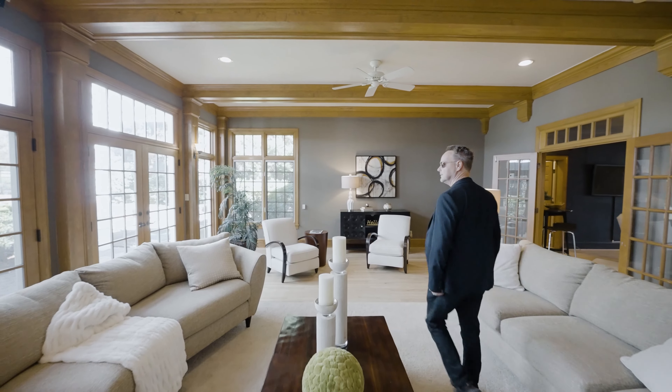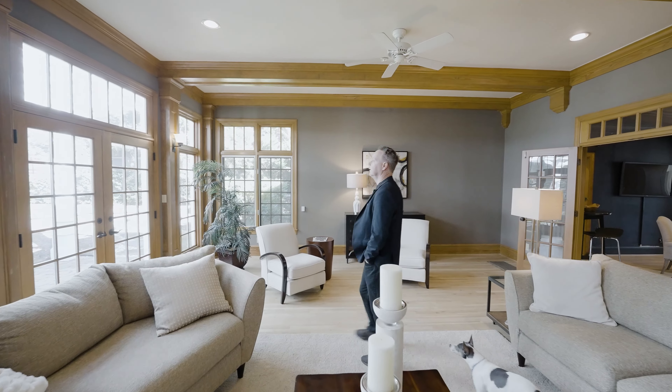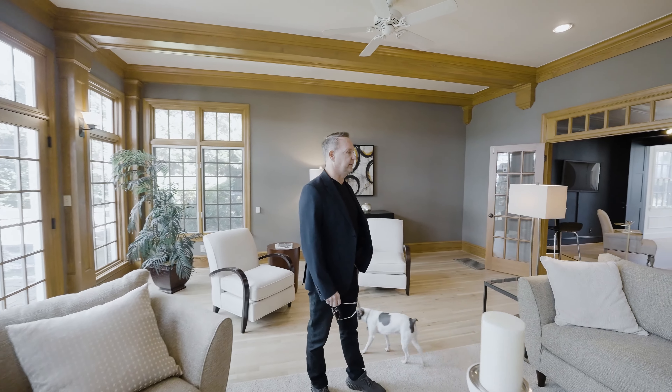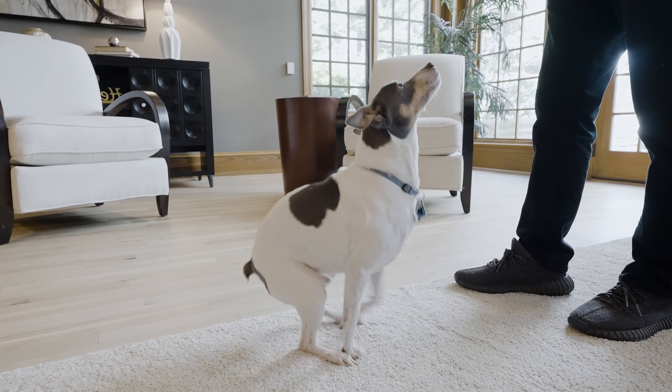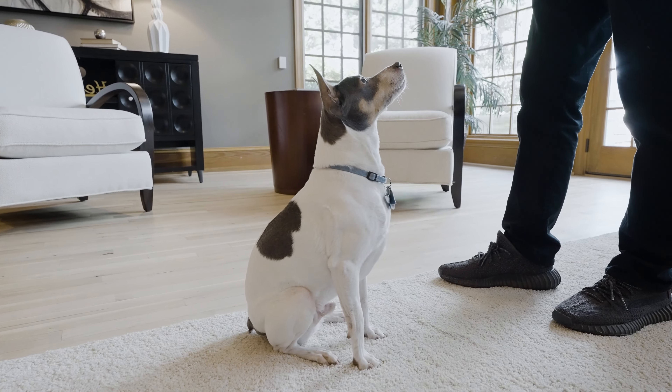Man, this place is so nice. I've got to figure out how to get this thing out there. Sparky, should we call Miles? We're gonna call Miles — that's what we're gonna do.